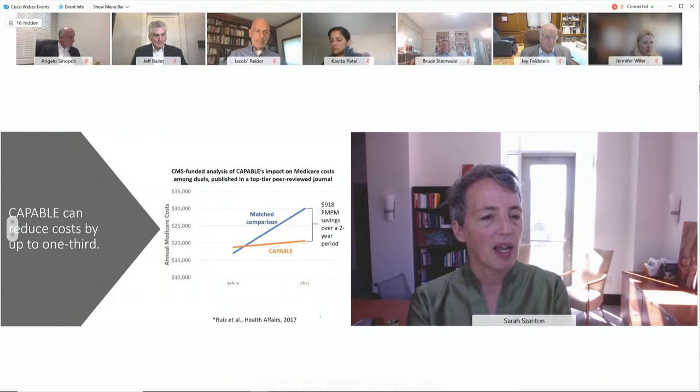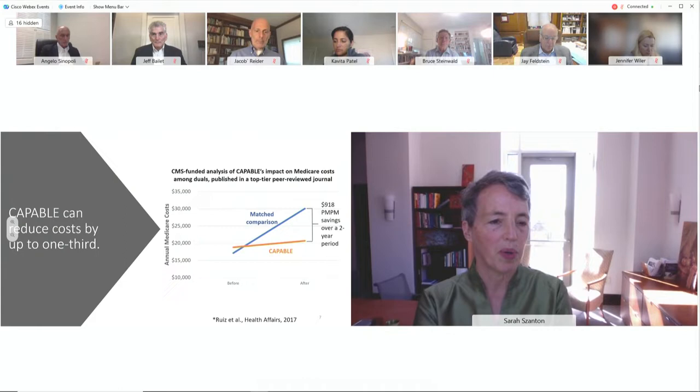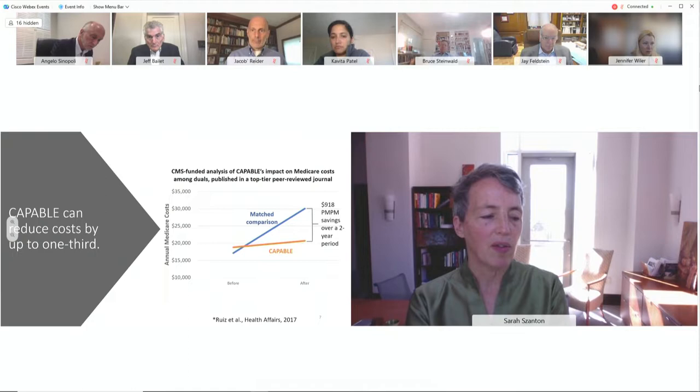CMS evaluators showed that CAPABLE reduces per member per month costs by $918 over a two-year period. It only costs $3,000, so it saves about seven times what it costs on average. This is because disability is under-assessed but is a big driver of costs through hospitalization and nursing home admission.